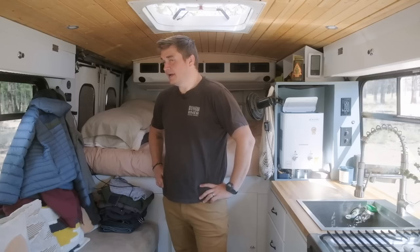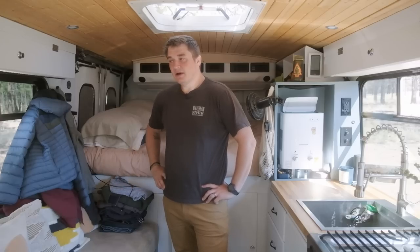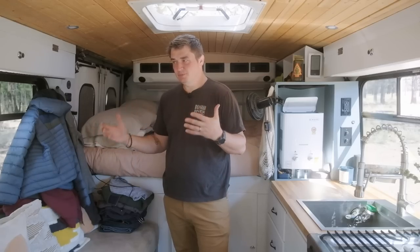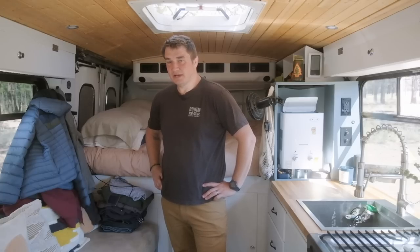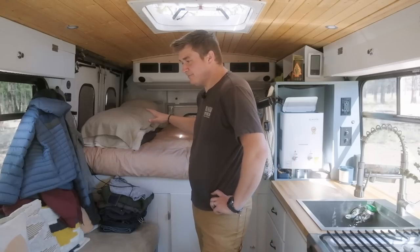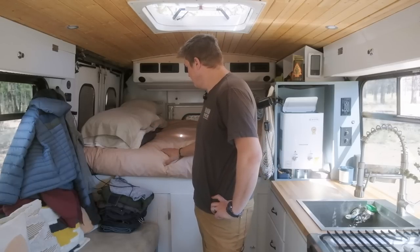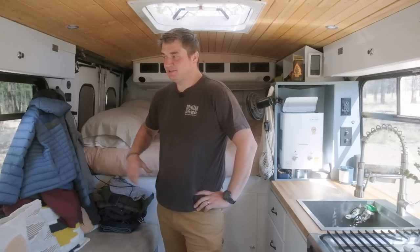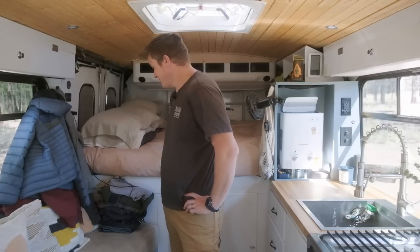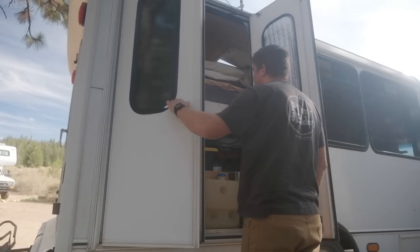We also hooked it up to a DC-to-DC charger, so if we're getting low on power we can turn the engine on or drive, which will also help charge our house batteries. We have two 200 amp hour Renegy AGM batteries — they're super heavy but were a good price. If we were to swap them out we'd probably go for lithiums since they've become much more affordable. We have a nice six-inch thick full queen size bed made of memory foam — been super comfortable.